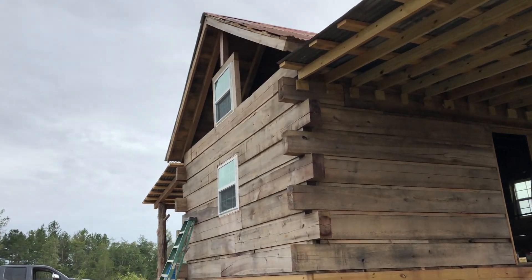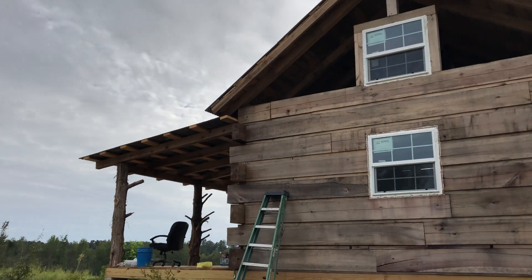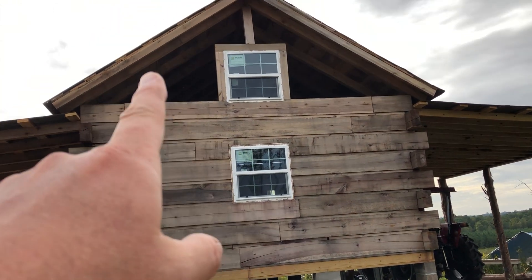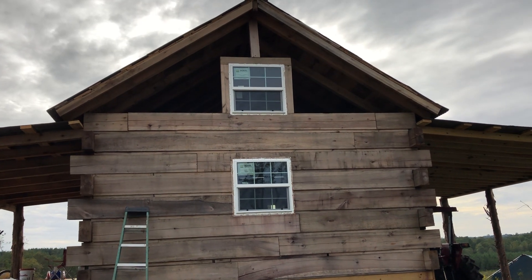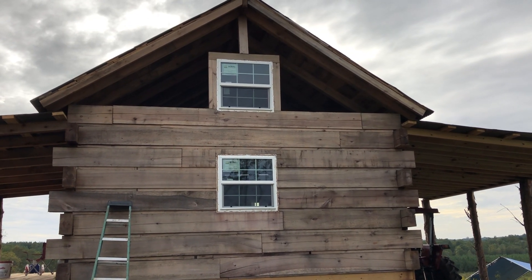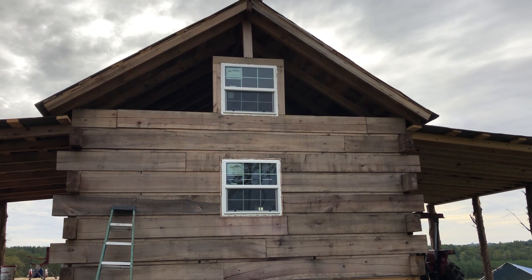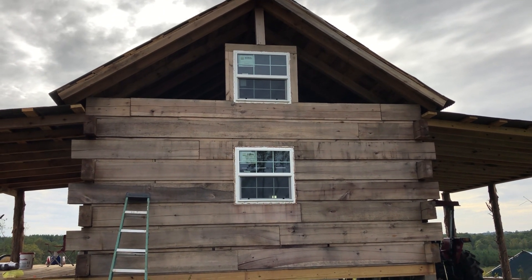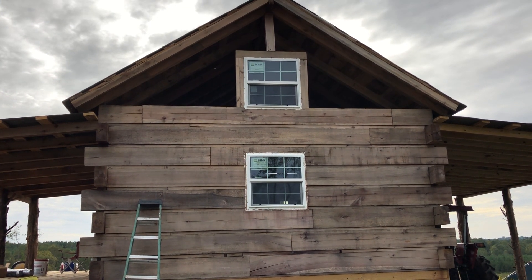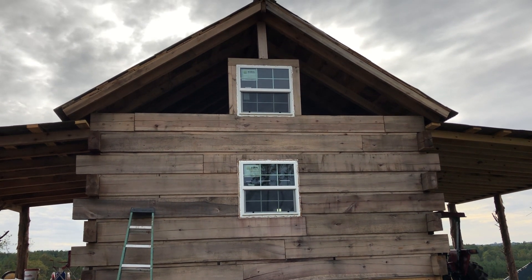The roof is completely dried in now. The only thing we're waiting on is the lap siding, which is rough cut yellow poplar. The problem is the mill hadn't cut it yet — the order hasn't been filled. It's late September 2020 and lumber prices are so high; the sawmill is overworked and cutting a lot of pine because pine is bringing a real good price.